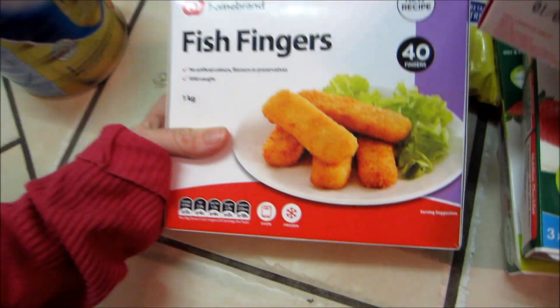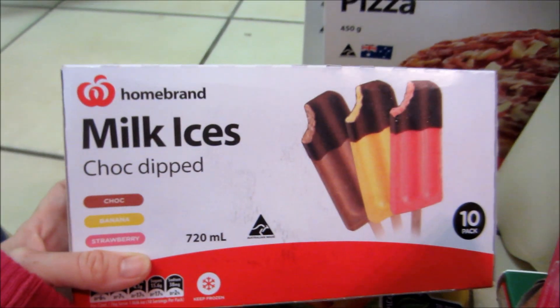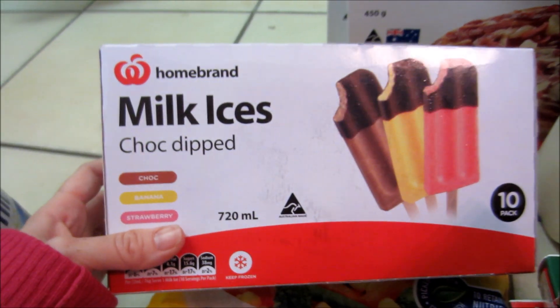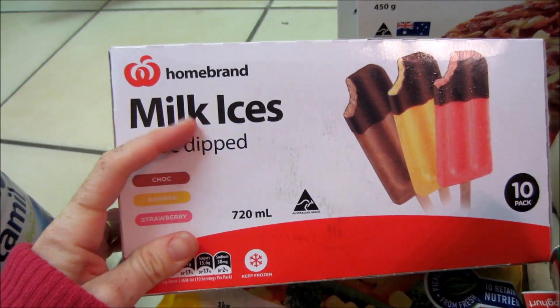So we got some fish fingers — hubby said he was craving fish fingers, I don't know why you'd crave fish fingers, but anyway these were only about $3. He really likes these ice creams so we've got these as well. They're just the home brand milk ices, about $2-$3.